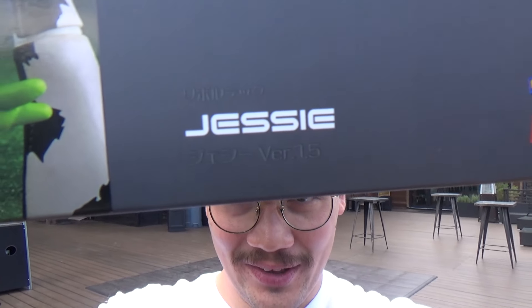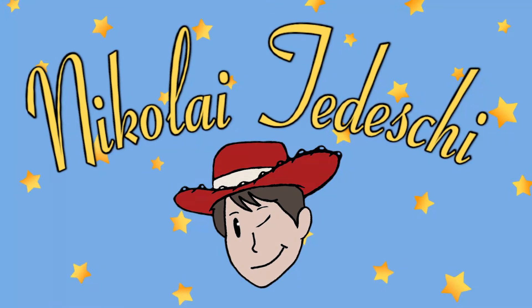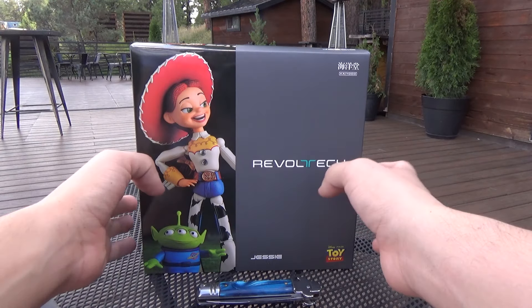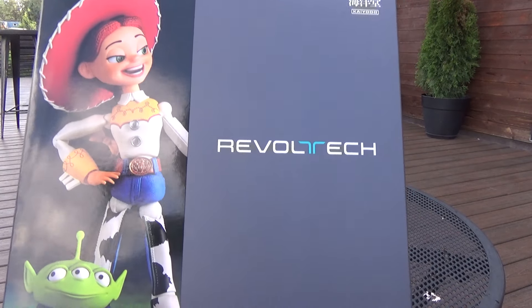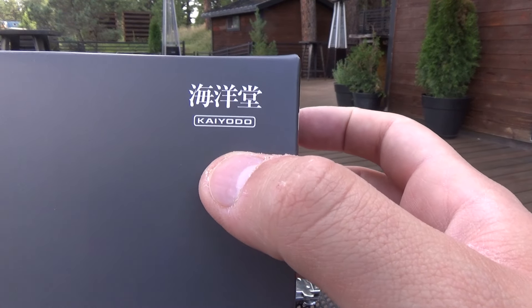A Toy Story action figure — we are talking about the Rebel Tech Jesse 1.5. At least I hope it's 1.5. There it is right there at the bottom. So here we are with the Rebel Tech Jesse from Toy Story 2, this is the 1.5 version made by Kai Odo.